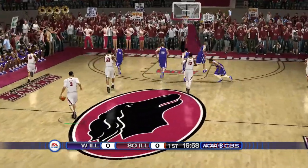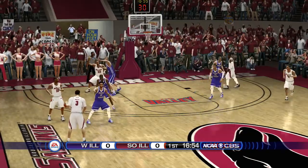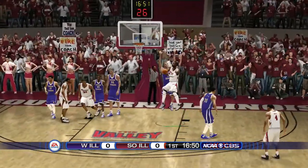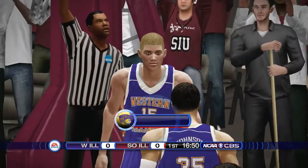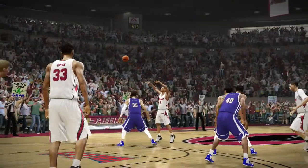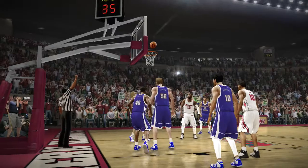The Salukis get possession and away we go. McGill handles the feed and he's fouled. Once again, a case of being too aggressive defensively. There's nothing wrong with being aggressive — you just got to know when to back off.